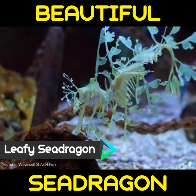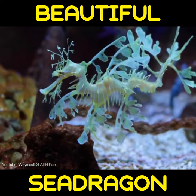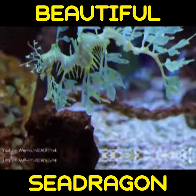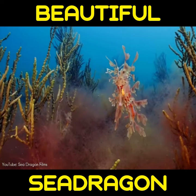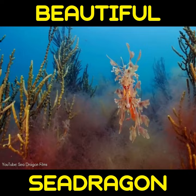Found along the southern and western coasts of Australia, the leafy sea dragon's name is derived from its appearance, with long leaf-like protrusions coming from all over the body. These protrusions are not used for propulsion, however, as they serve only as camouflage.